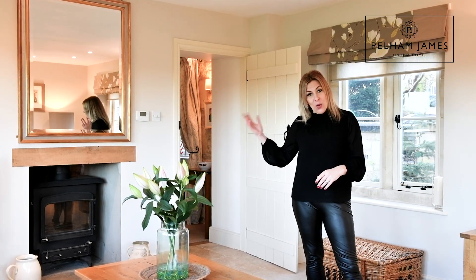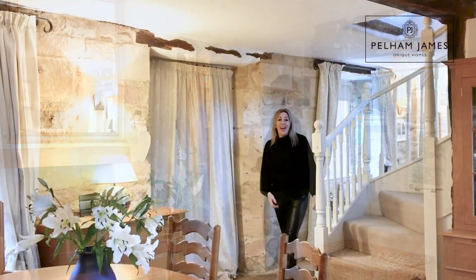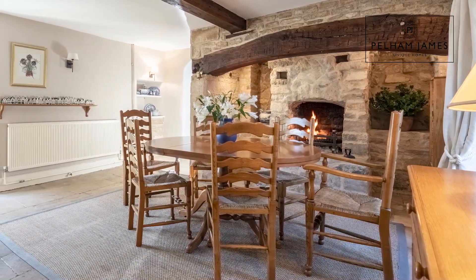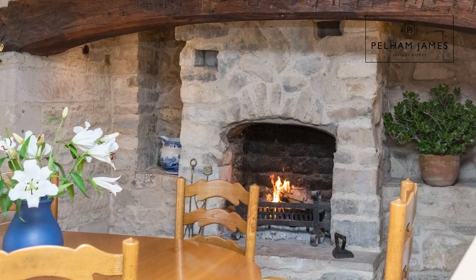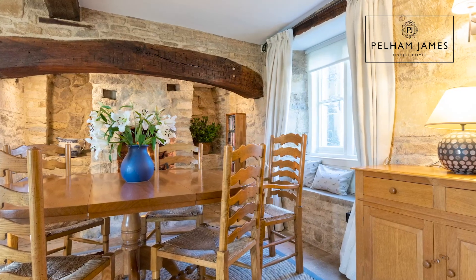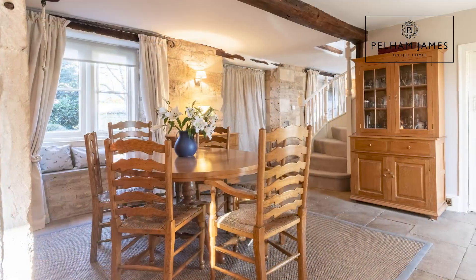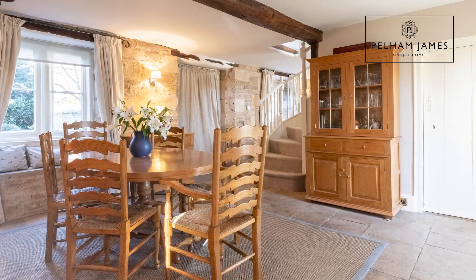Now let's go back through the house to find the dining room. I love the flow of this home, and as you enter this large and characterful dining room, your eyes can't help but be drawn to that dramatic stone fireplace with the big beam overhead. In here you've also got a stone mullion window with a cute window seat and a door that opens onto the rear terrace. Also very conveniently, you've got a door that leads down to the cellar — an ideal place to store your wine for a dinner party.